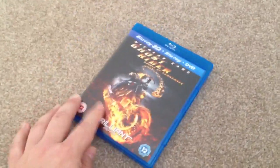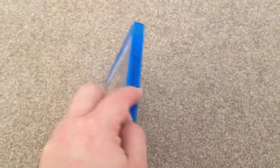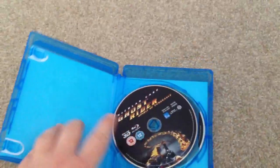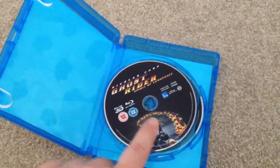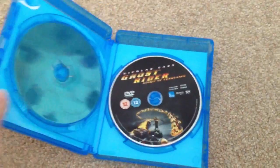Taking it out of the slip case — there's no artwork or leaflets inside, just the Blu-ray disc and the DVD disc.